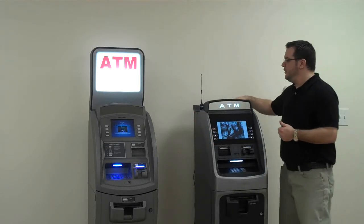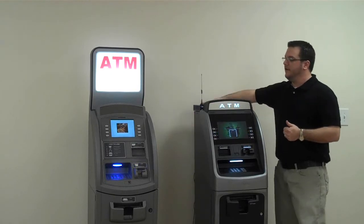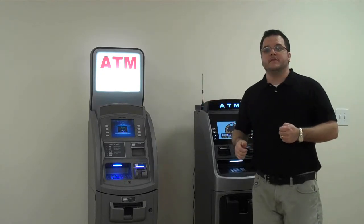It's very simple to do too. You can hook it right up to your internet service that you already have in your store. Or we have the aftermarket modems that are available to you. Just give us a call and we can talk about what option fits you best.